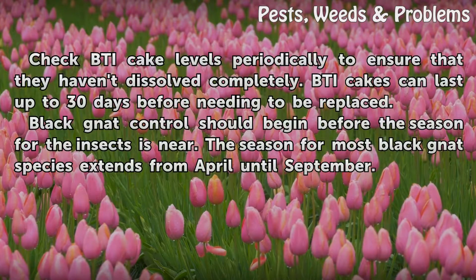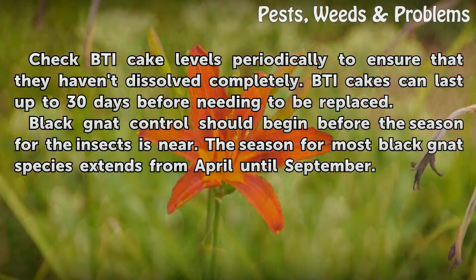Tips and Warnings: Check BTI cake levels periodically to ensure that they haven't dissolved completely. BTI cakes can last up to 30 days before needing to be replaced. Black gnat control should begin before the season for the insects begins. The season for most black gnat species extends from April until September.